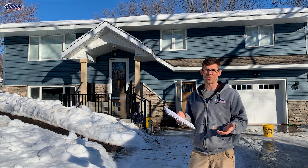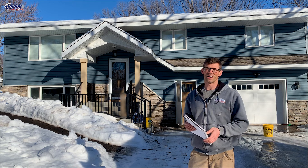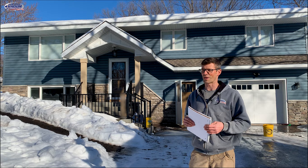I talked about it with the homeowner. We're not really reaching these areas, but the radon's low. So we left it up to the homeowner, and they said, let's wait and see how the radon comes back.